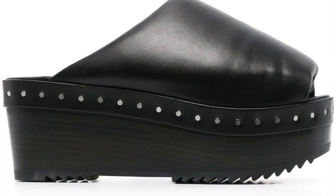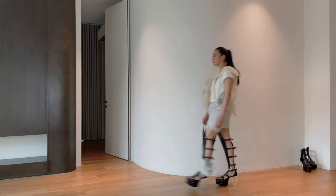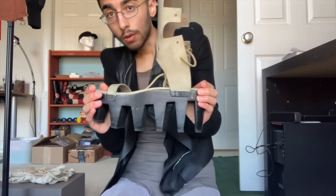Hey guys, welcome to another video. Today I'll be sharing my 2023 shoe collection. We'll be talking about new pieces, OG pieces, shoes that have been resuscitated and reincarnated into newer forms and newer prices, as well as my favorite fashion people online. This is going to be different and fun.